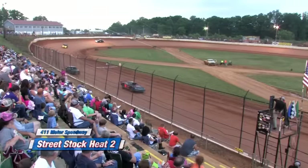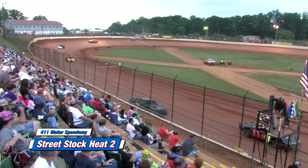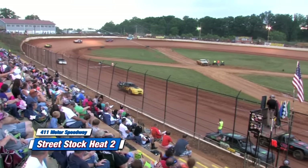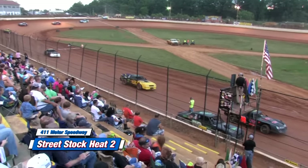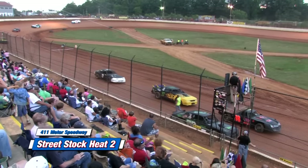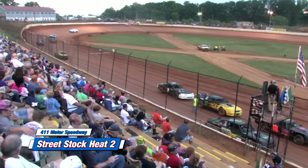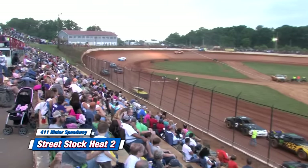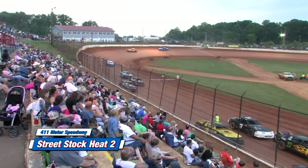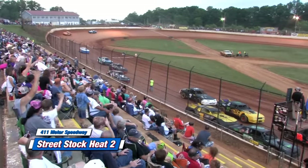Street stock heat two lineup: starting on the pole is the 88 machine, Brad Davis; outside, the 69, Nick Bernard. Inside row two, the 27 Charlie Bates; outside the 1B, Bradley Luelling. Inside row three, the 3 machine Brett Banks; outside the J3, Jeff McLemore. Inside row four, the 31 Parker Estes; outside the one, David Price. Rounding out the field, the 11 machine, Dale Watson.